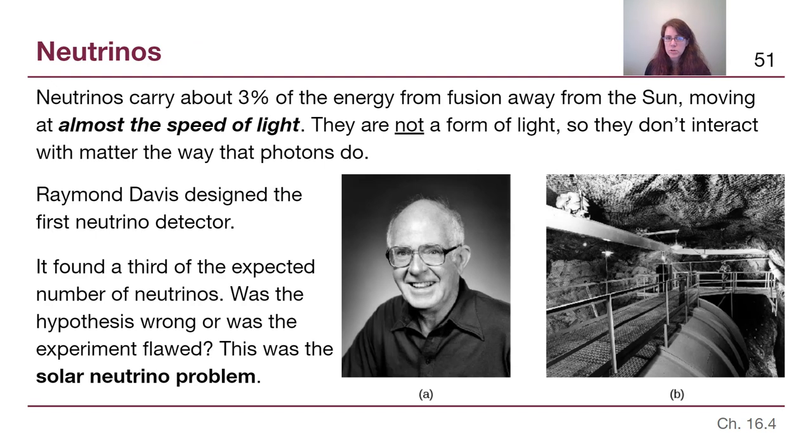Neutrinos carry about 3% of the overall energy from the proton-proton chain process. They're not useful to us because they don't create light or heat, so that's kind of lost energy in a sense. However, we want to be able to detect those neutrinos so that we can test whether those ideas of the proton-proton chain actually match our reality. Science is always trying to test its ideas — we talked about that back in chapter 1. How do we know the things that we know, and how are we testing them to make sure they're not wrong?